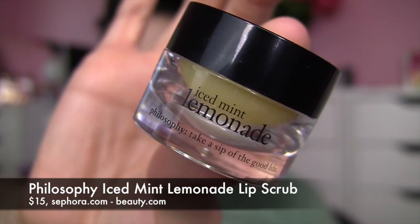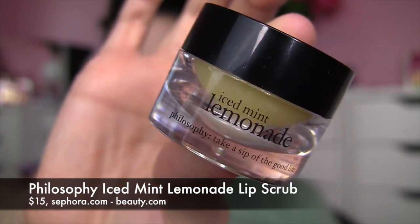I'm back and ready to shoot this video on this new product from Philosophy. It's the Iced Mint Lemonade Lip Scrub — it's a sugar lip scrub. I was just completely drawn in by the thought of Iced Mint Lemonade. I think I actually started salivating when I read that and I thought, I need this in my life.